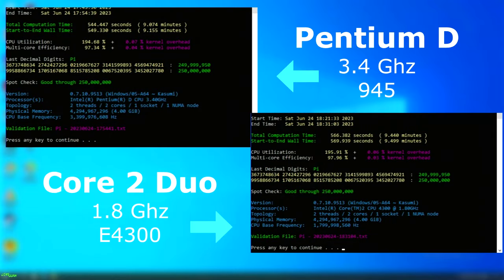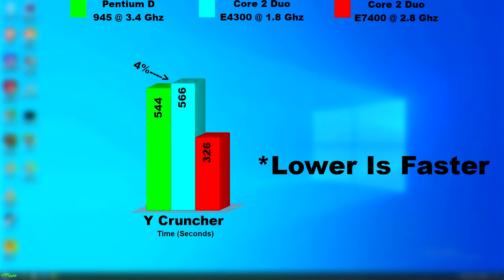I also ran Y-Cruncher on both. The Pentium D actually pulled ahead and finished 4%, or 20 seconds, sooner than the Duo. Now comparing this to a faster Duo — the 2.8GHz E7400 — that blew away both.